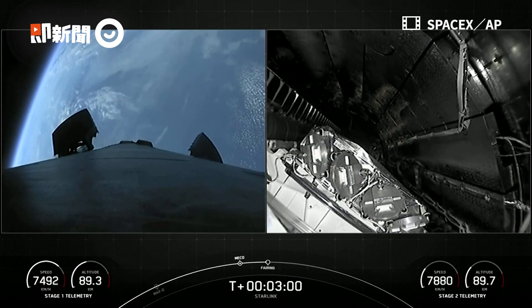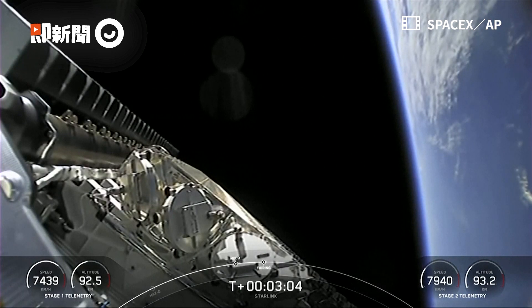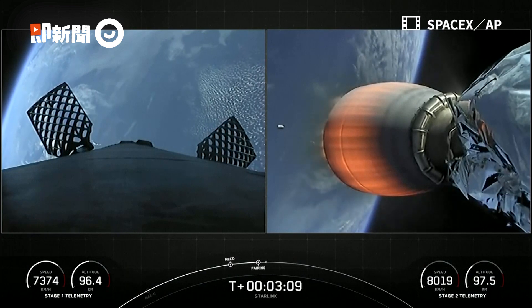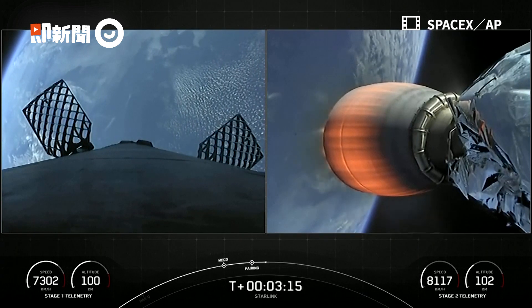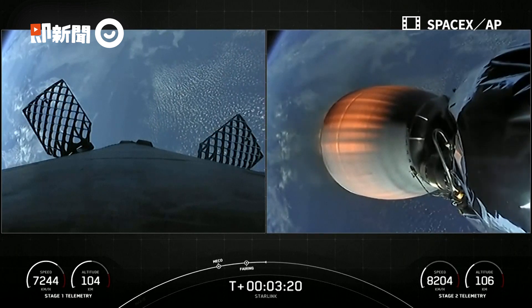You can see the first stage's grid fins. Fairing separation confirmed. Fairing has also separated on our second stage. You can see our 53 Starlink satellites there. And there on your left, the first stage's grid fins have deployed. And again, we did have that successful fairing separation.